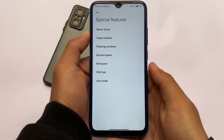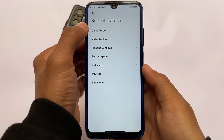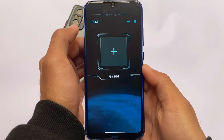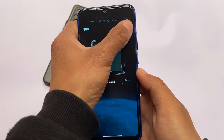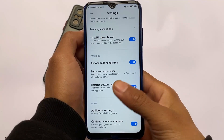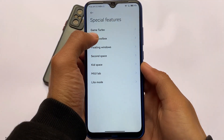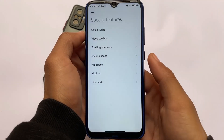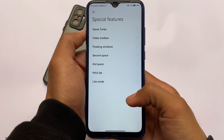The special features include Game Turbo, the same kind of settings you'd expect. It is not updated to Game Space yet, but you can do a lot manually — by installing the new security app or new media player if you want some MIUI 13 apps on your device.